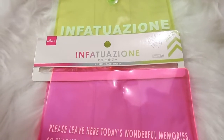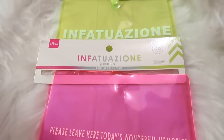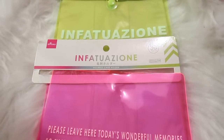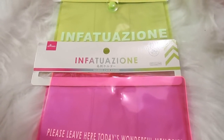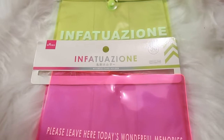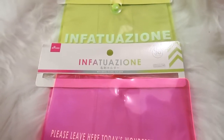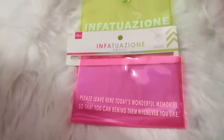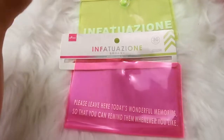Hi guys and welcome back to my channel. On today's video I have a Daiso haul for you guys. I'm going to warn you this might be a very long video — I have a lot of things I've been collecting for the past couple weeks that I found at Daiso, but I wanted to share them with you guys. I'm going to get right into it because I don't want to make this video too long.